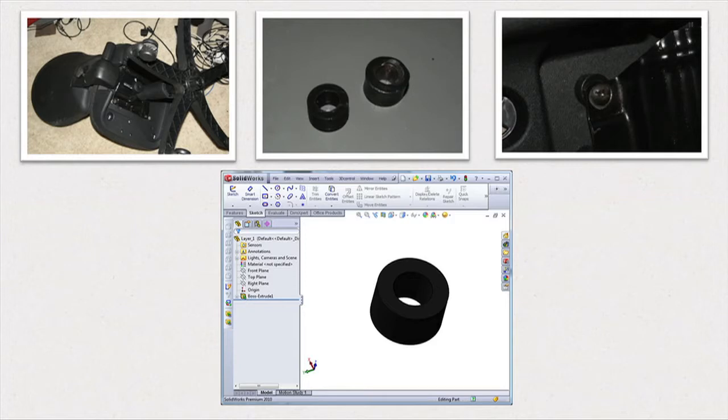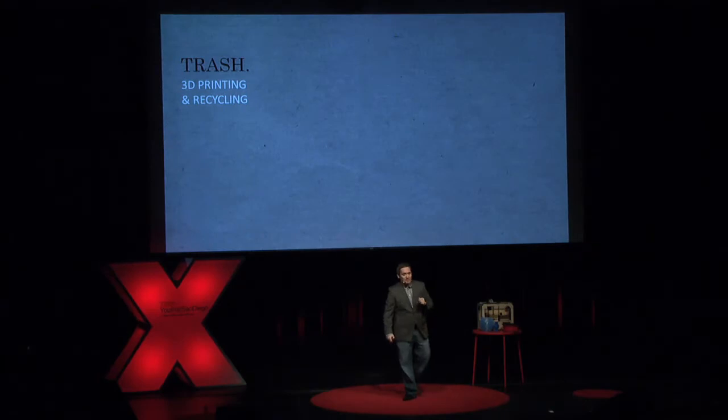Another example: I moved house recently and broke my office chair in the move. I needed one of these little plastic circular parts to fix it. So as opposed to throwing the chair away and buying a new one, I quickly mocked up that replacement part, printed it, and in literally 15 minutes had my chair working fine again.